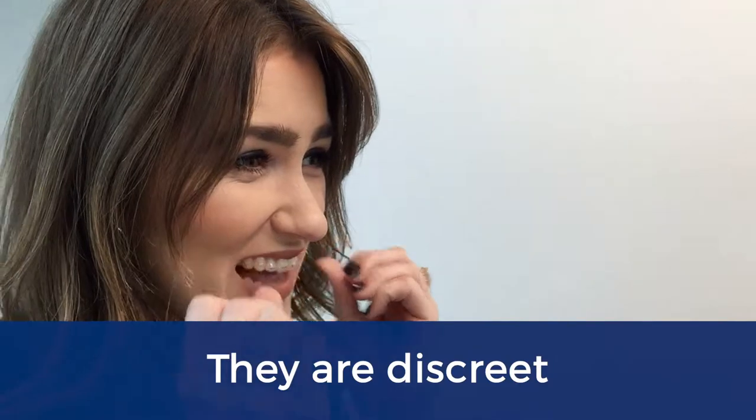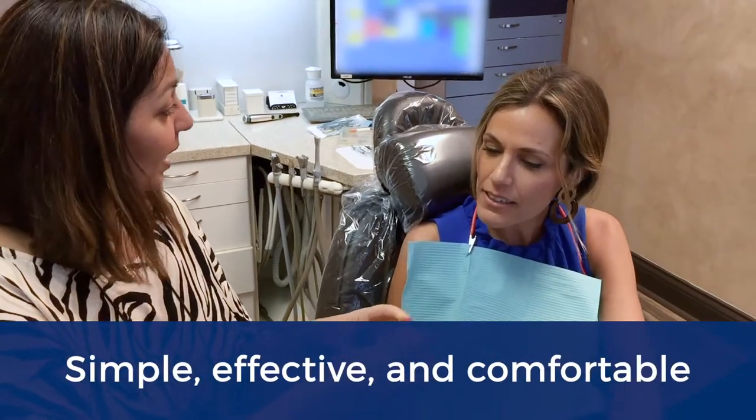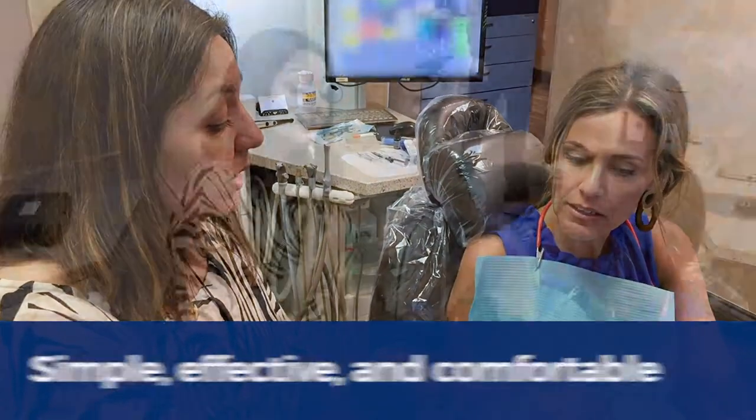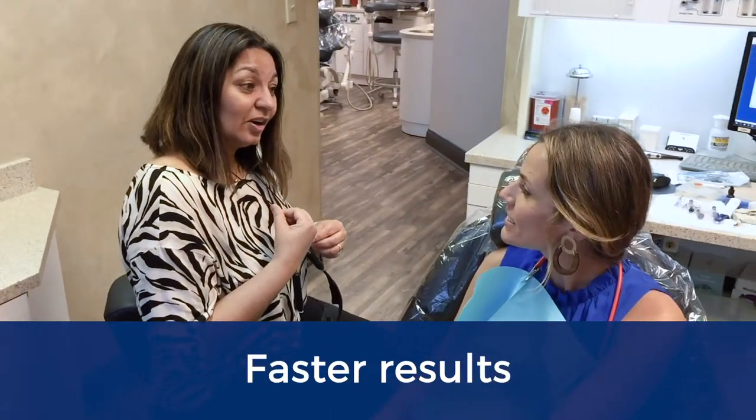To sum it up, the three best things about Invisalign are: first, they're clear plastic trays, so most people around you will never know you're wearing them. Second, they're simple to use, effective, and comfortable. And lastly, you can sometimes get faster results than traditional wire braces.